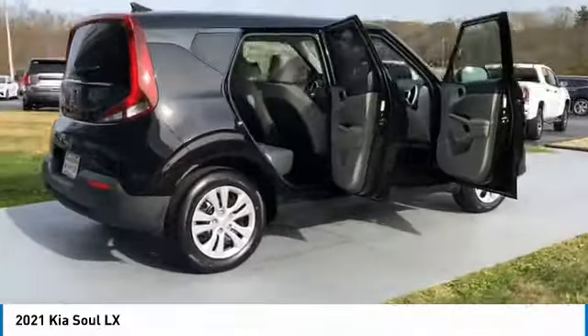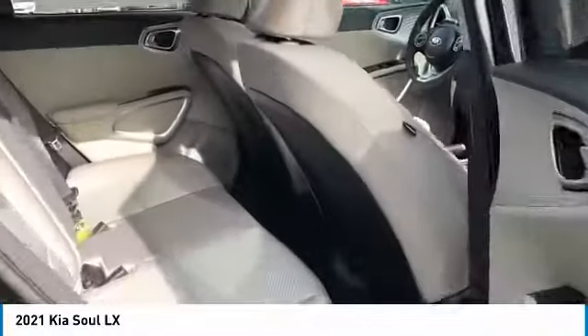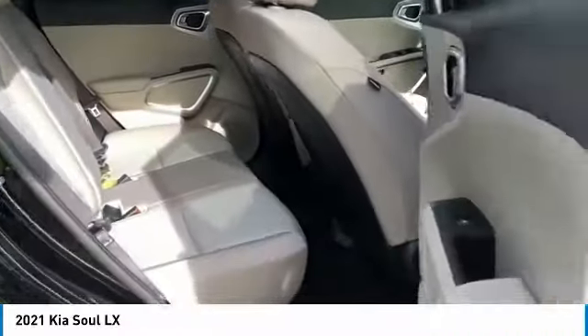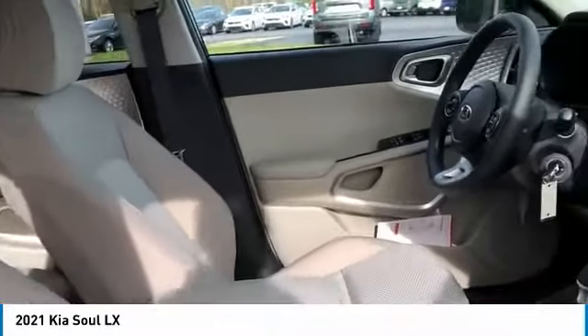Here are some of this vehicle's great options: traction control, daytime running lights, remote keyless entry, wheel covers, FWD headlights, auto off mirror memory, steel wheels, cruise control, trip computer. Come take a test drive today.